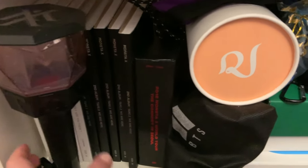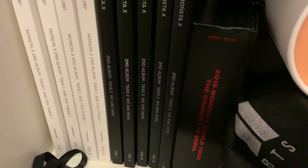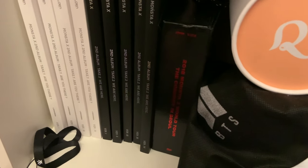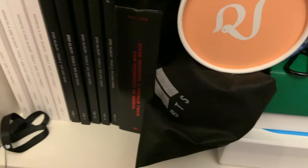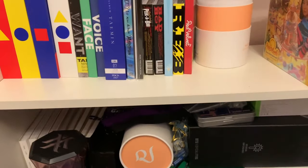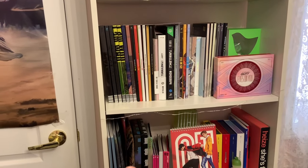Last but not least, I have a little Monsta X shelf. I have the Monsta X lightstick — which I bought literally maybe two weeks before they announced the new lightstick. Then I have Are You There and We Are Here — the full set — plus a bonus version of We Are Here because I bought the American version. Then I have the Connect in Seoul DVD, and over here just some packaging — I feel bad throwing out my packaging.